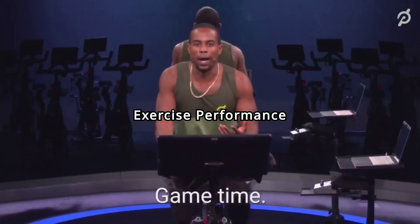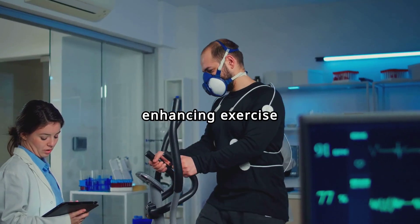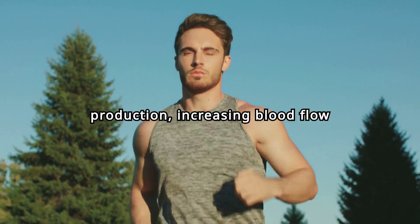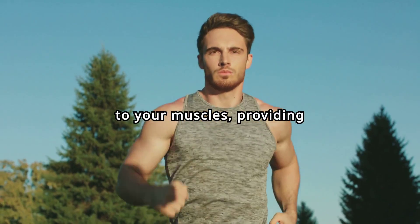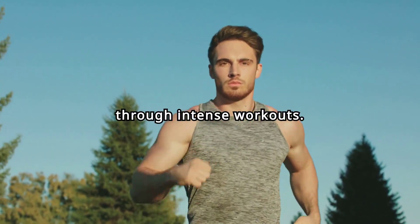Enhanced Exercise Performance: L-citrulline is renowned for enhancing exercise performance. It boosts nitric oxide production, increasing blood flow to your muscles, providing more oxygen and nutrients, and helping you power through intense workouts.